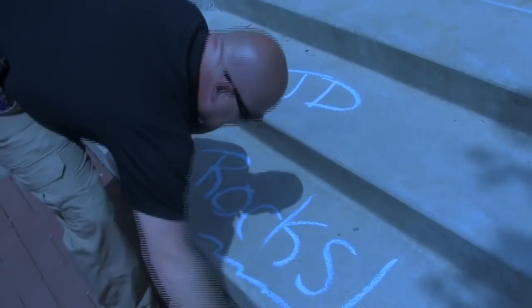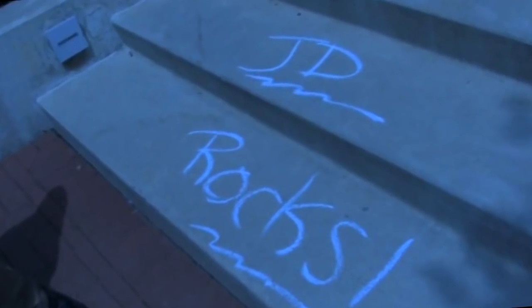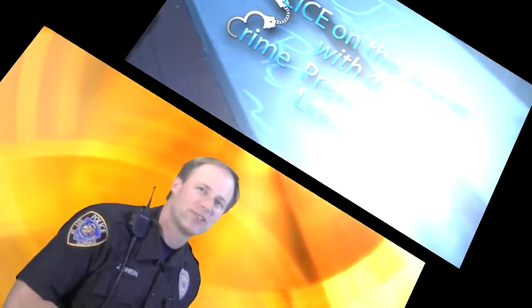It's time now for Police on the Scene with the Crime Prevention Lean, with your host, police officer and national crime prevention professional, J.D. Dine. Hi, I'm Officer J.D. Dine. This is PoliceOnTheScene.com.